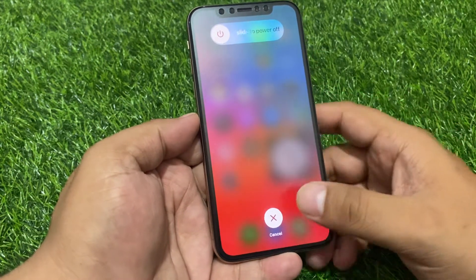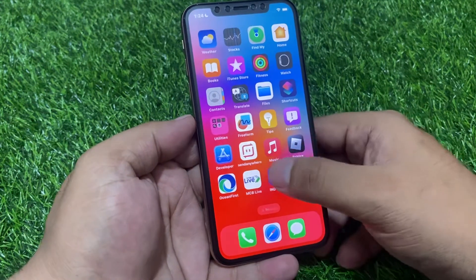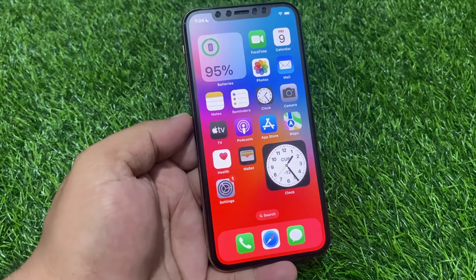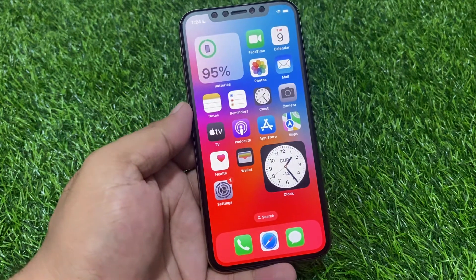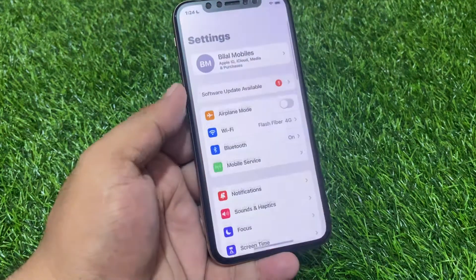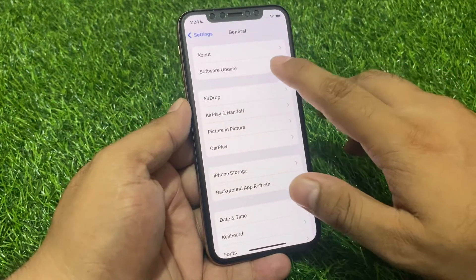When you see the Apple logo, release the Power button. This should fix your vibration problem. If solution number two is not working, apply solution number three: check for an iOS update. Tap on the Settings app, tap on General, then tap on Software Update.